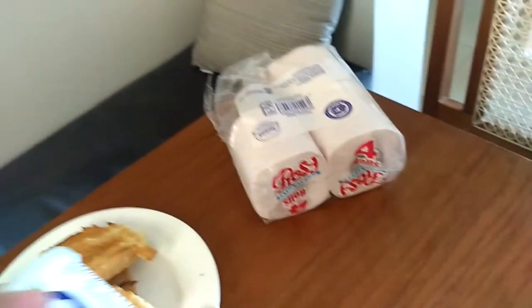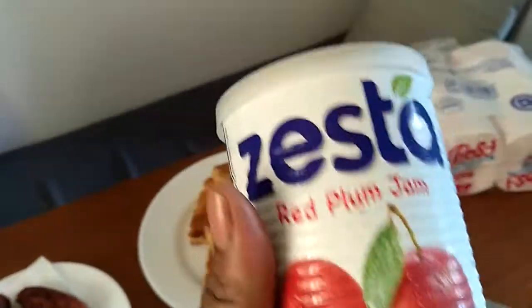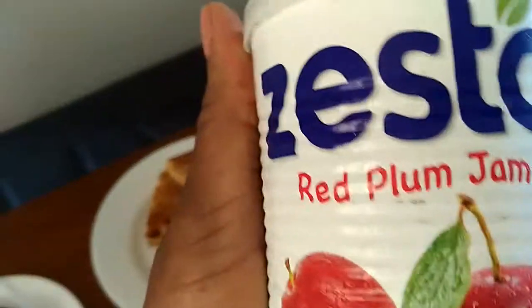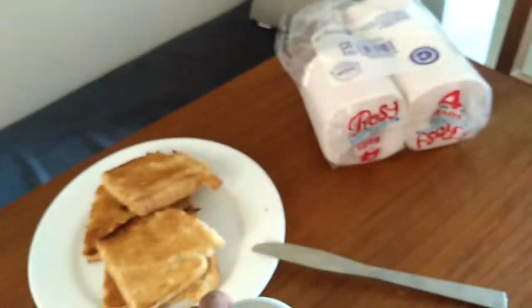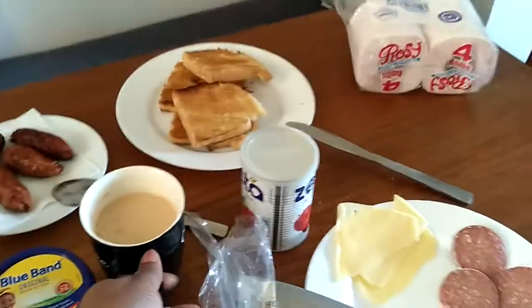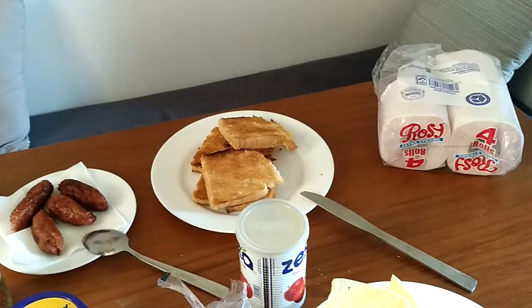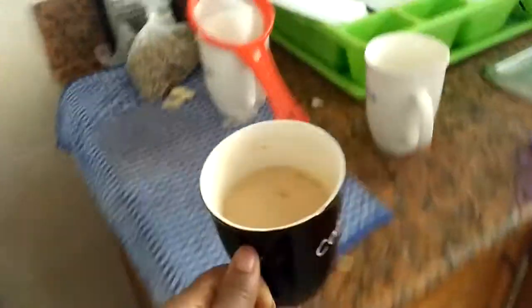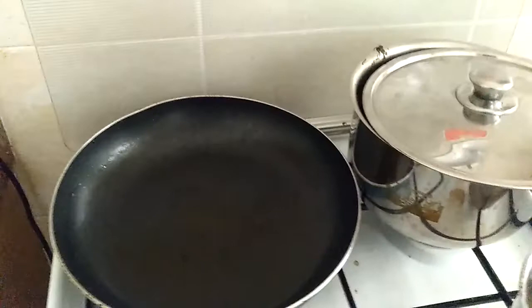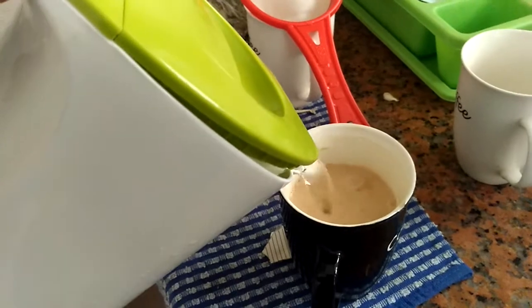We have our jam here — this is a red plum jam, and as you can see this is the best quality jam you can find in the supermarkets or shops. So guys, let's enjoy our little breakfast here! And I hope you will be with me the whole day. We are going to the city center and we are going to the hair salon to do our hair.